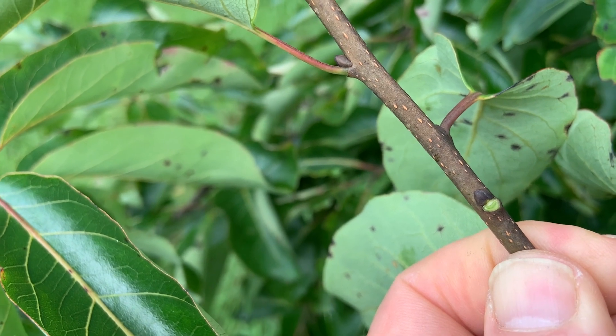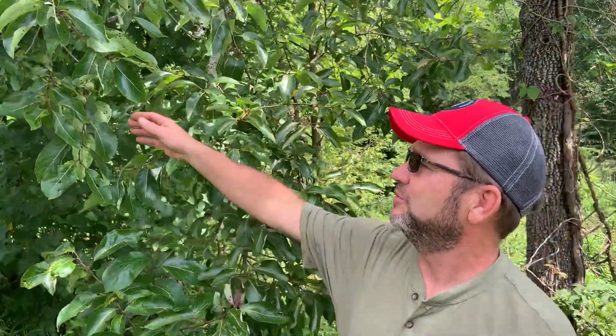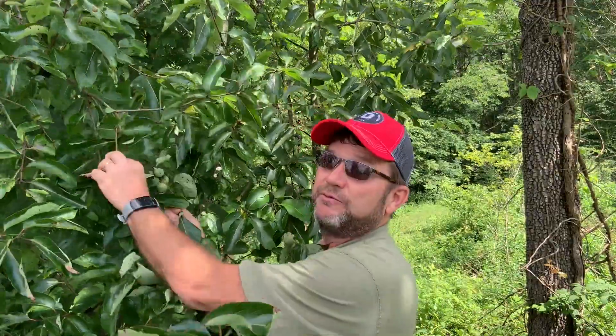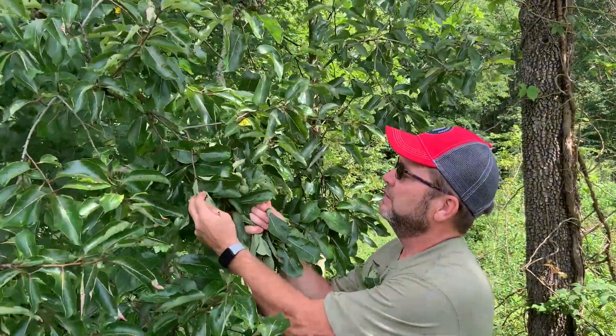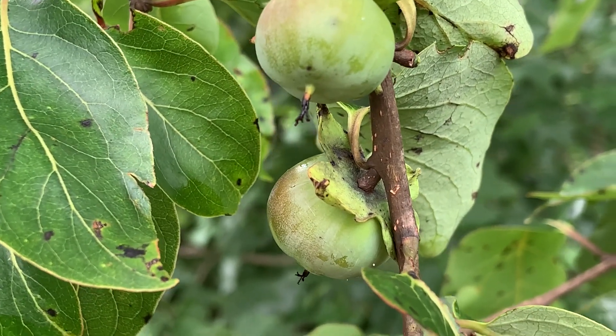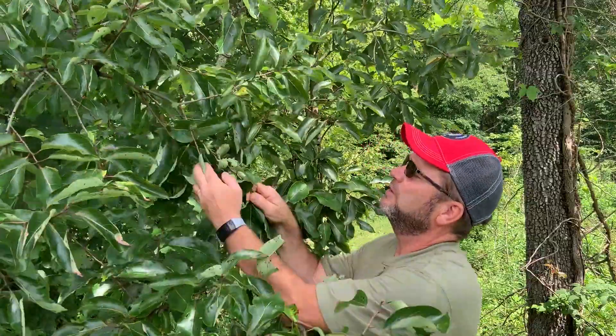Also, if you cut into the twig, it'll have these big open chambers in the center, which makes it a great ID characteristic. But what makes this tree really unique is the fruit. We get these large berry-like fruits, and they don't occur on all persimmon trees. There are separate male and female trees. The males produce male flowers that pollinate female trees, and then the female trees can produce these large berry-like fruits.